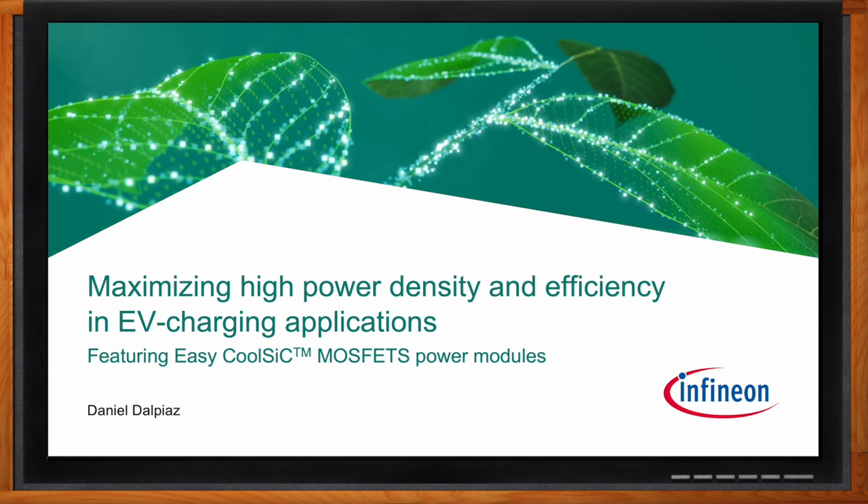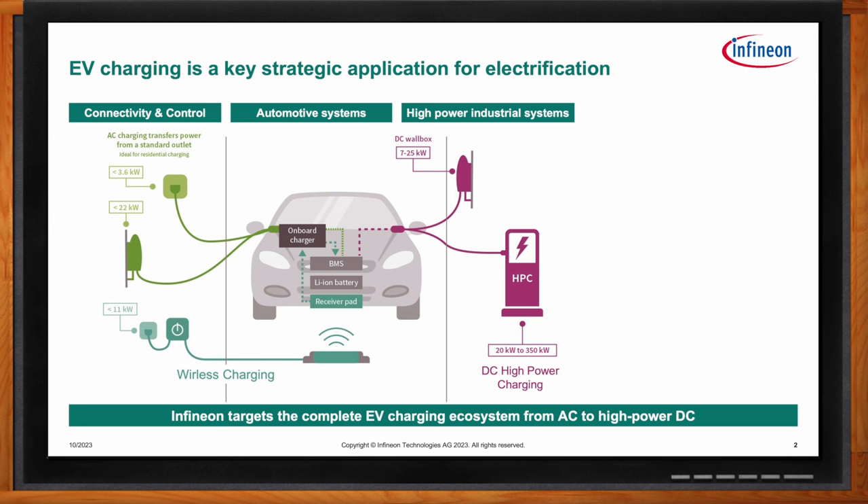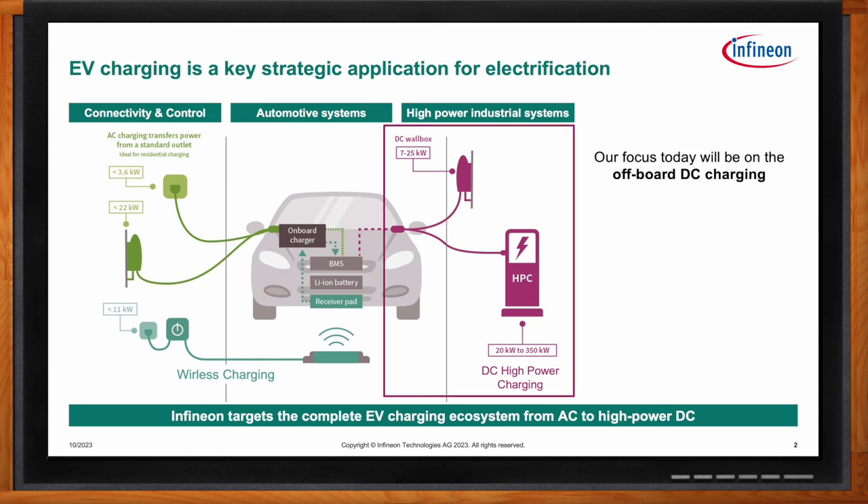EV charging is a hot topic right now, especially as more drivers start considering an electric vehicle as their new car. Having more high-power chargers available to maximize charging speed and having charging stations running more efficiently will certainly bolster EV acceptance. We at Infineon cover the complete EV charger landscape from AC chargers with a focus on control, connectivity, security, and sensing, to DC fast charger solutions where power conversion systems play an important role as key enabler for electrification. It is in the DC fast chargers that we have solutions that can maximize high power density along with efficiency improvements.